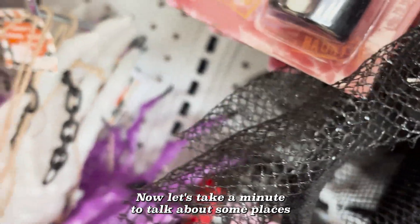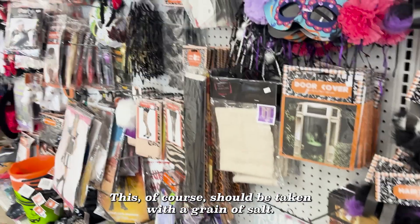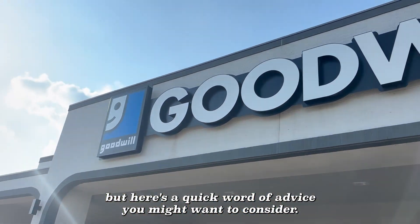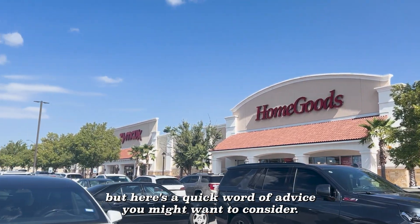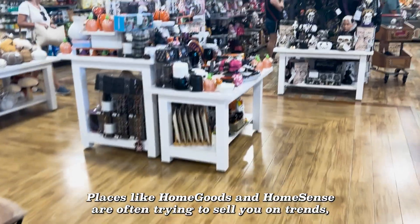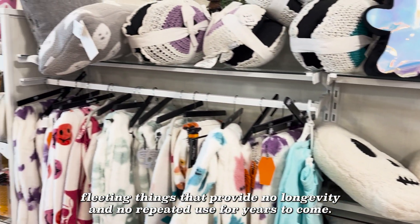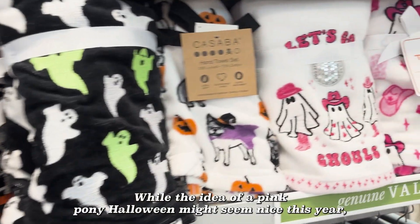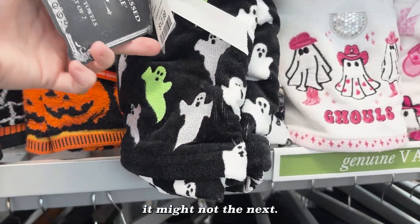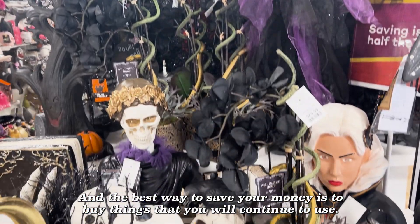Now let's take a minute to talk about some places you might actually want to avoid this year. This should be taken with a grain of salt — I can't stop you from going anywhere, but here's a quick word of advice. Places like HomeGoods and HomeSense are often trying to sell you on trends, fleeting things that provide no longevity and no repeated use for years to come. While the idea of a pink pony Halloween might seem nice this year, it might not the next. The best way to save your money is to buy things that you will continue to use.